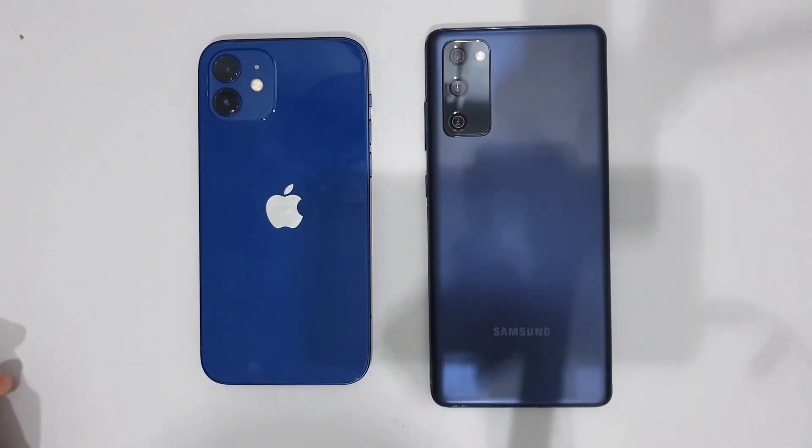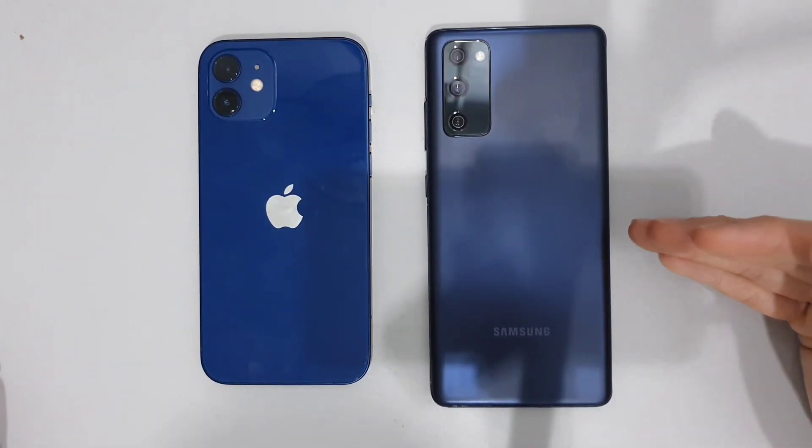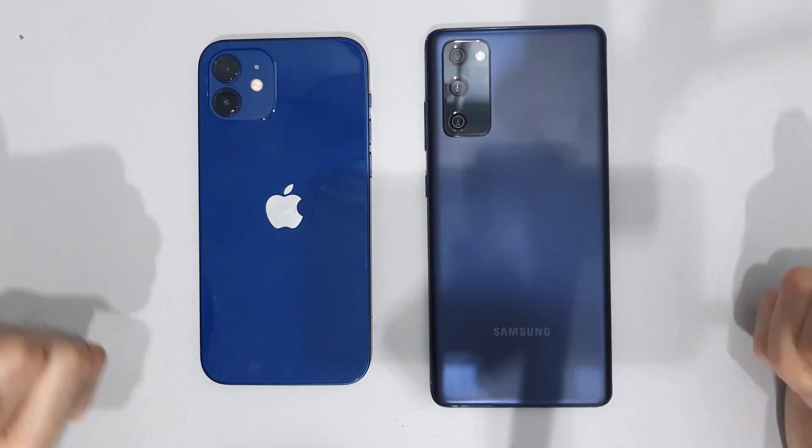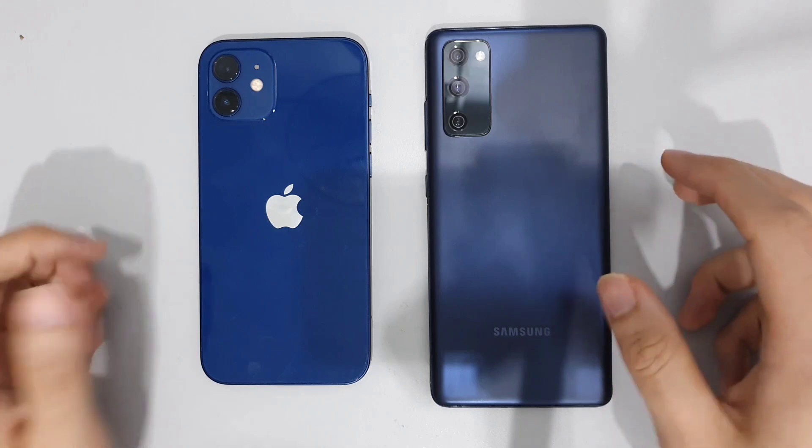What is up guys, welcome back to the channel, this is Dr. Humstack. Today we have the Galaxy S20 FE up against the iPhone 12. We're going to do a speed test, RAM test, and also a temperature test.